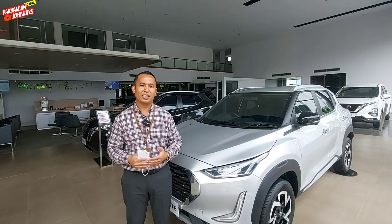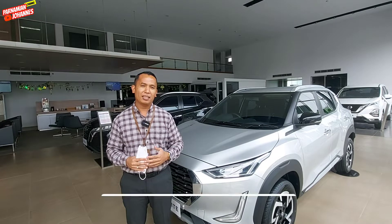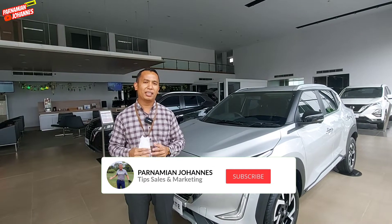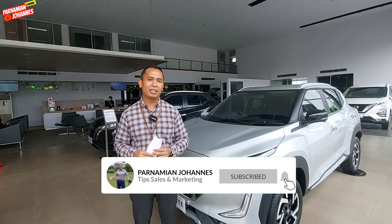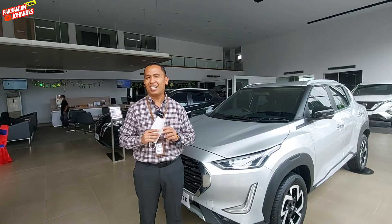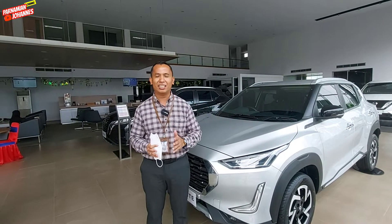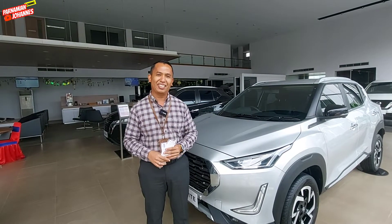Untuk Nissan Lovers yang baru berkunjung ke channel ini, saya ucapkan terima kasih. Jangan lupa subscribe dan aktifkan loncengnya supaya Nissan Lovers dapat update-an terbaru seputar brand Nissan. Sekarang kita langsung aja — saya akan sharing tampilan Nissan Magnite berwarna silver di tahun 2020. Ikuti saya terus.